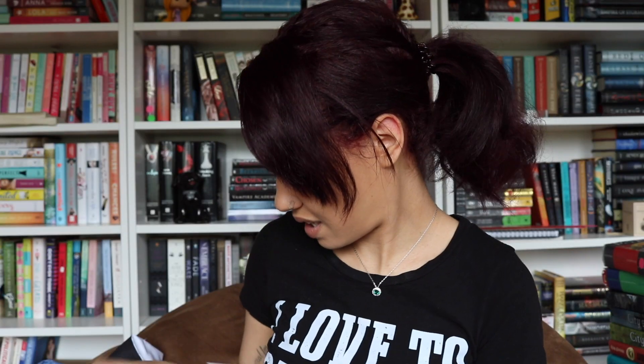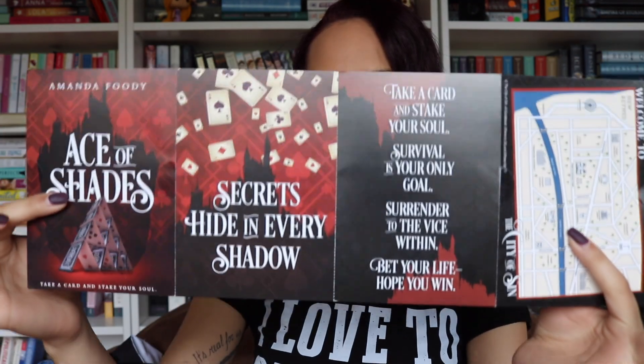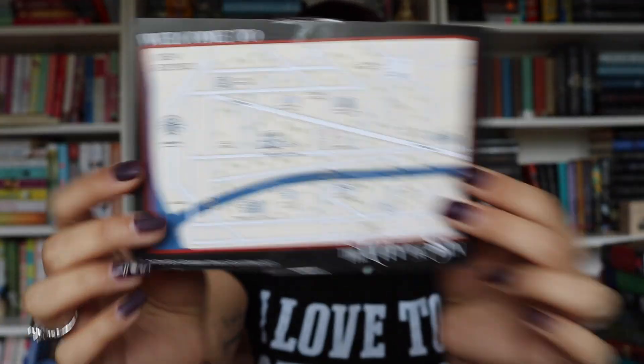There are also postcards. There is a set of four postcards. The first one is just the cover. The next one says 'Secrets lie in every shadow.' The next one has that freaky rhyme: 'Take a card and stake your soul. Survival is your only goal. Surrender to the vice within. Bet your life. Hope you win.' And the last one is a map of New Reynes, the city of sin. It's an Owlcrate exclusive cover, and this is the original cover that I just bought. I like the red but I like the dark — I'm so torn right now.